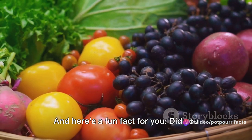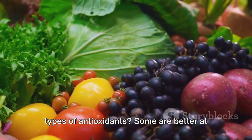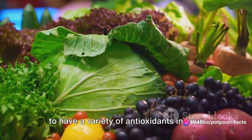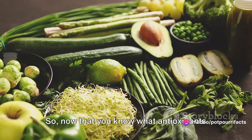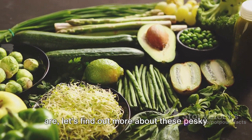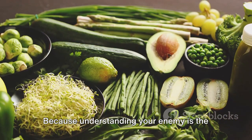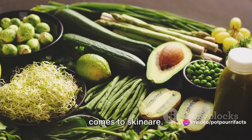And here's a fun fact for you. Did you know that there are thousands of different types of antioxidants? Some are better at fighting certain types of free radicals than others, which is why it's important to have a variety of antioxidants in your skincare routine. Now that you know what antioxidants are, let's find out more about these pesky free radicals, because understanding your enemy is the first step in any battle, even when it comes to skincare.